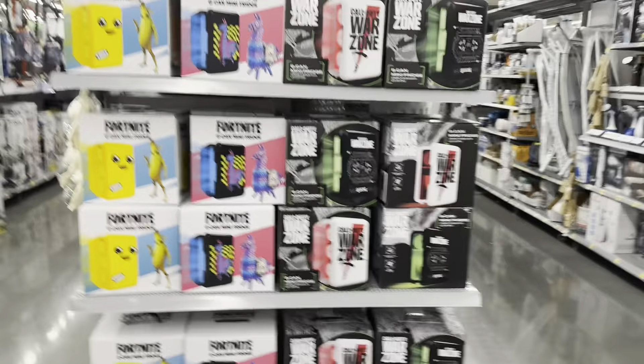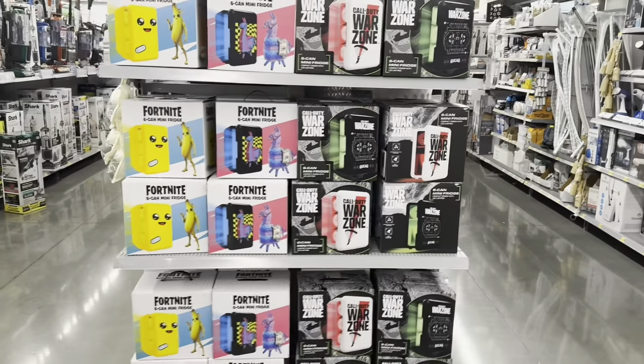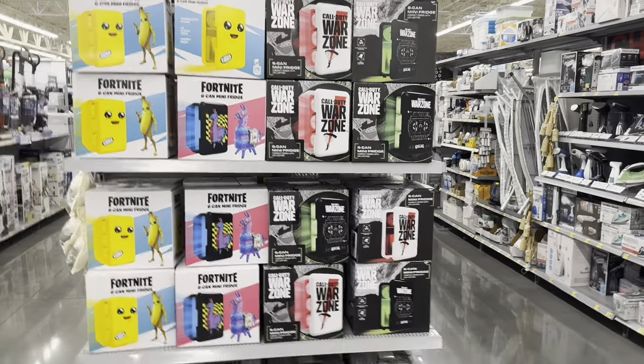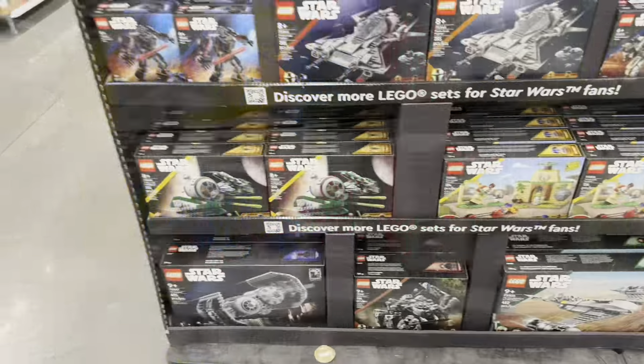There are Call of Duty Warzone mini fridges for 30 bucks. 30 bucks for a mini fridge — that is a stunning deal. I always wanted a mini fridge. If it was a Star Wars one or a Last of Us one I might consider it.